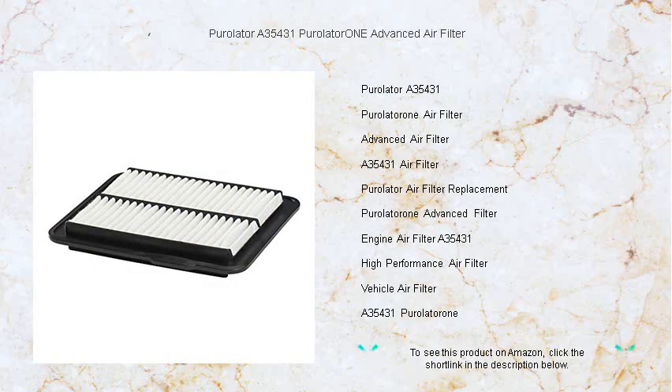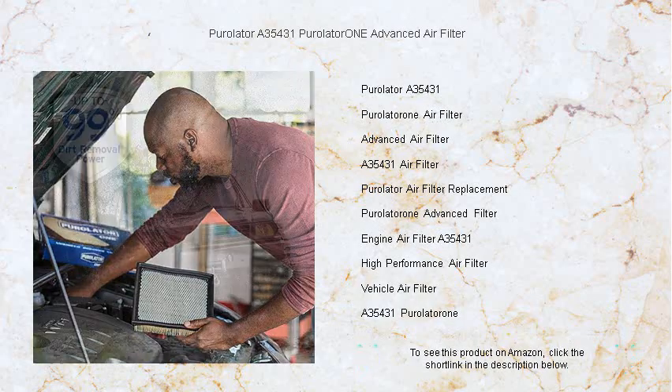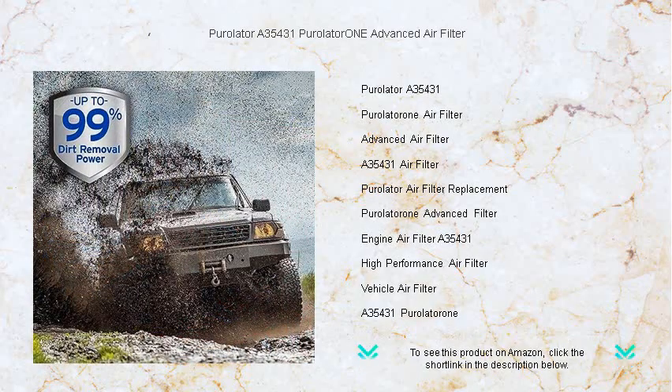Unmatched in its ability to protect engines from harmful contaminants, our innovative design traps dust, pollen, and other pollutants, ensuring only the cleanest air reaches your engine.